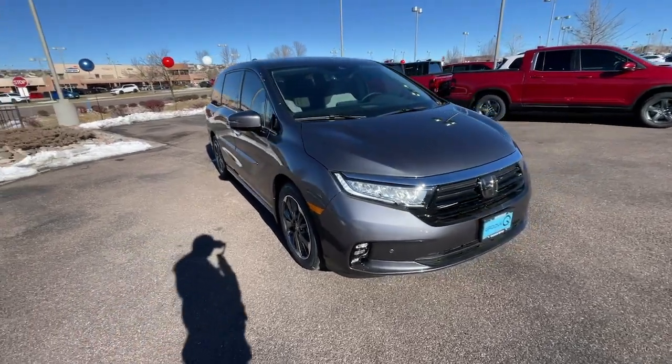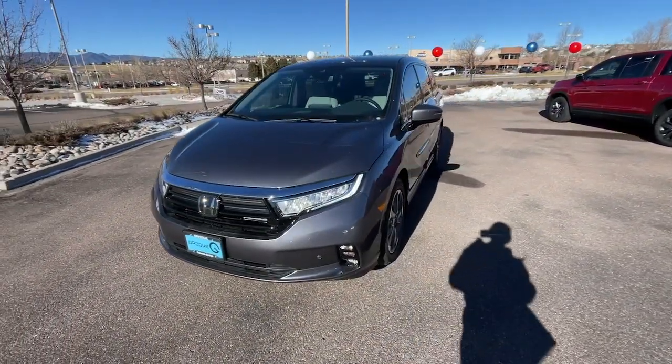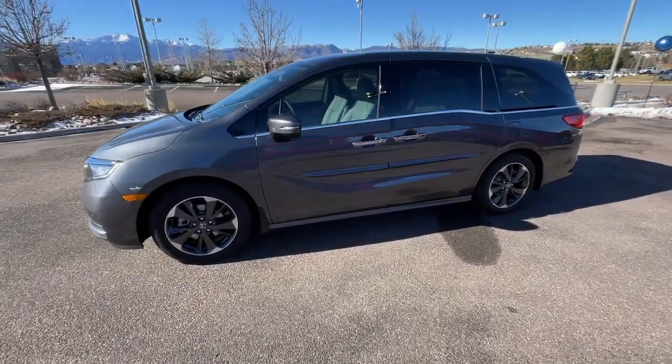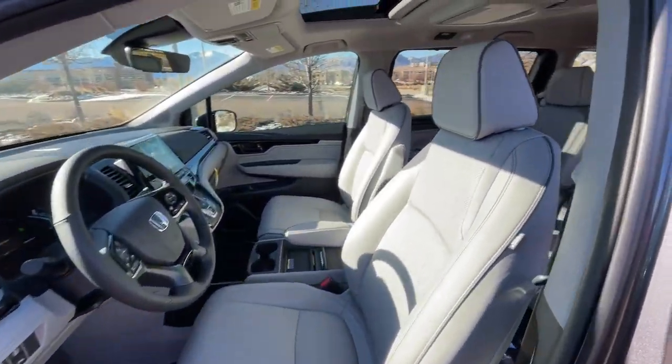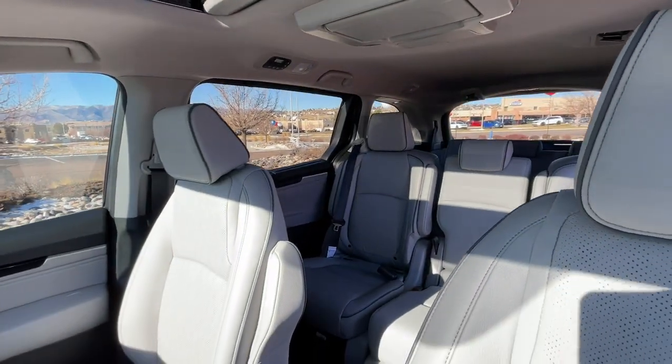The following are some of this vehicle's highlighted options: heated steering wheel, Apple CarPlay and/or Android Auto, keyless entry, moonroof, navigation system, satellite radio, fog lamps, adaptive cruise control, lane keeping assist, backup camera — peace of mind is a beautiful thing.